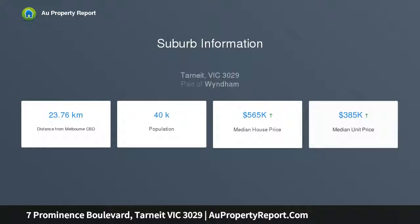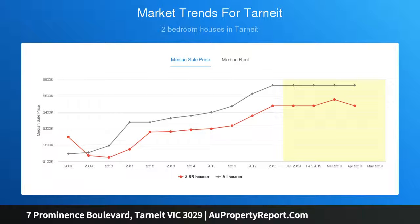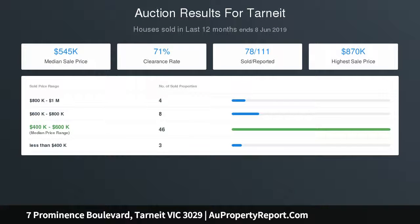Low maintenance courtyard complete with landscaping. Features include ducted heating, window furnishings, light fittings, European laundry, powder room, and double car garage with remote control. Call to arrange your inspection today.